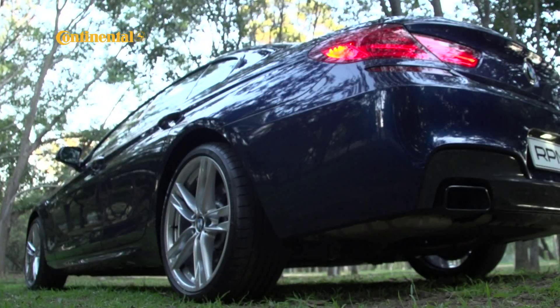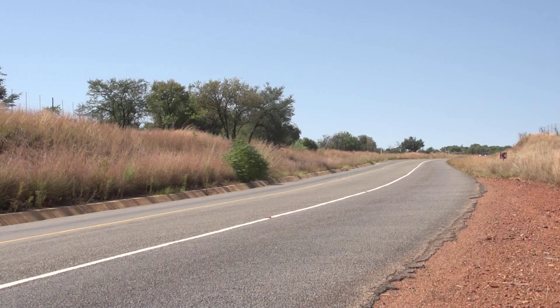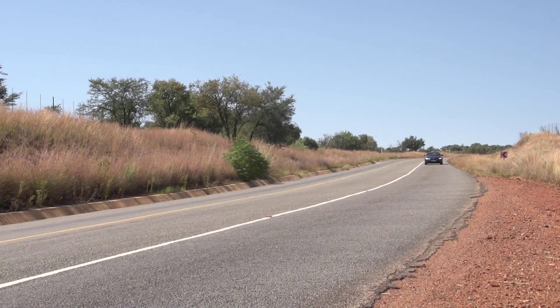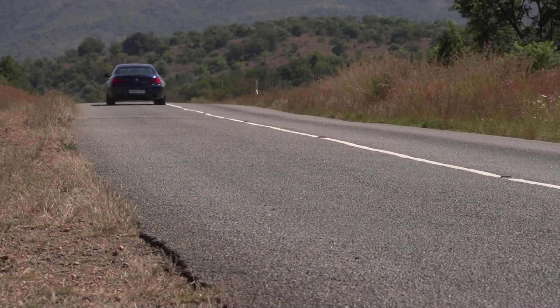The real question posed by the 650i Grand Coupe is whether there's any real reason to opt for the two-door instead of this car. It's every bit as luxurious, as effortless, as rapid as the Coupe or the Cabriolet, and it looks infinitely better. In other words, the 650i Grand Coupe offers more for the money than its more glamorous two-door sibling, and at close to 1.3 million rands, value is an unexpected but welcome attribute.